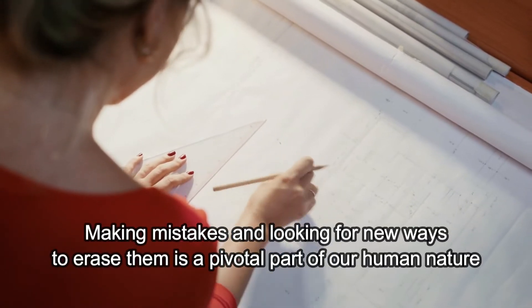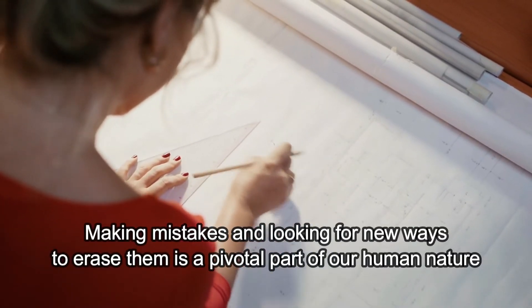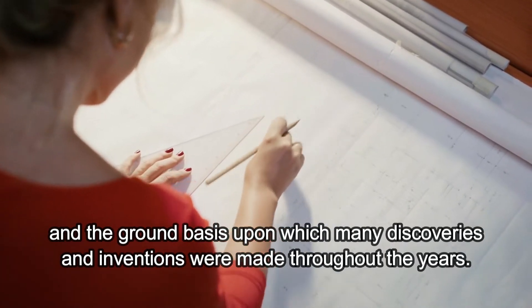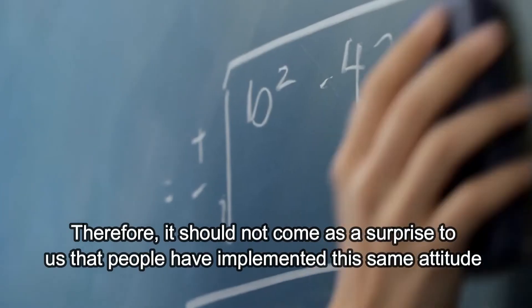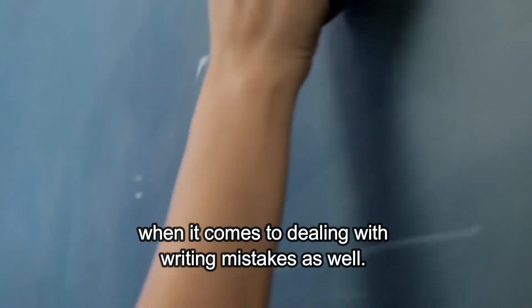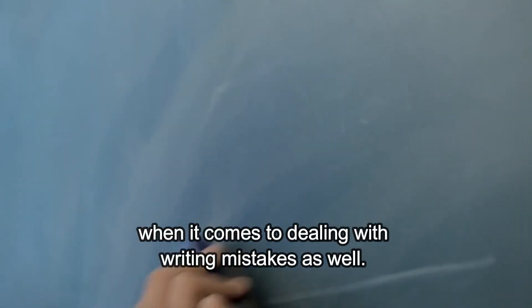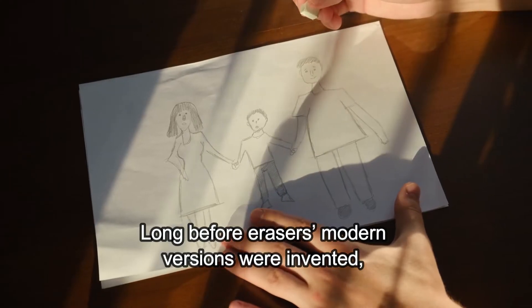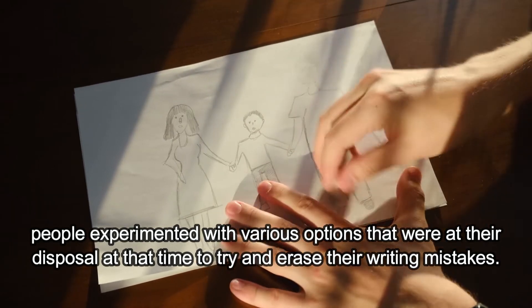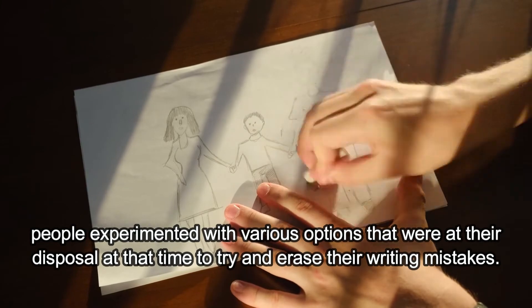Making mistakes and looking for new ways to erase them is a pivotal part of our human nature and the ground basis upon which many discoveries and inventions were made throughout the years. Therefore, it should come as no surprise that people have implemented the same attitude when it comes to dealing with writing mistakes as well. Long before modern erasers were invented, people experimented with various options at their disposal to try and erase their writing mistakes.